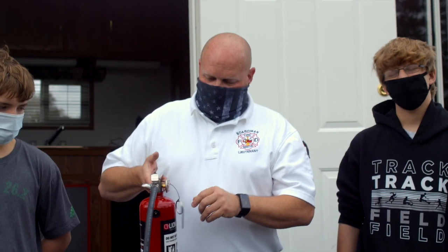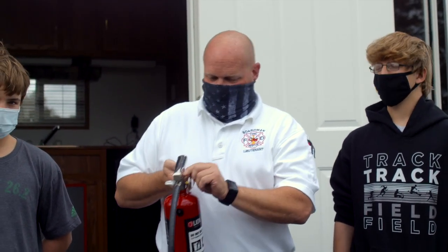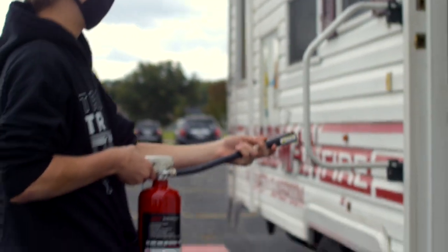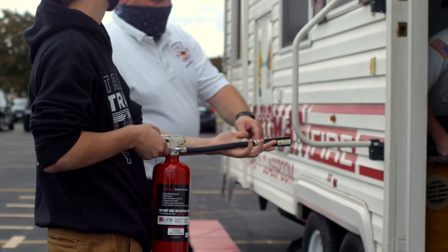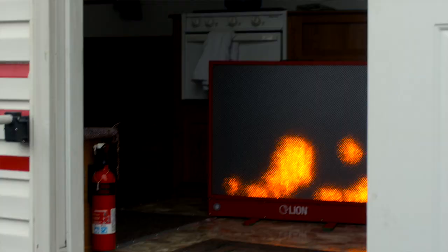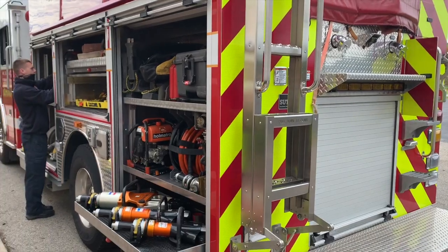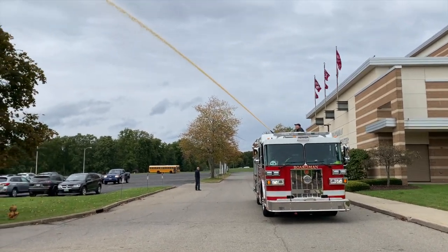I'm going to have these two guys demonstrate on our extinguisher trainer here to show you how you can put out a fire. Whoever wants to go first. Pull the pin up. Once it lights up and you hear it beep, you're going to start attacking the fire. You'll see a blue circle. We would like to thank the Boardman Fire Department for their education, services, and extra precaution during this time.